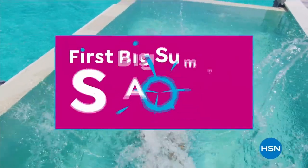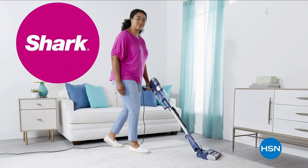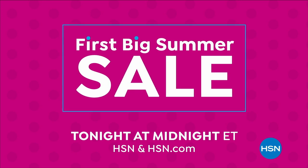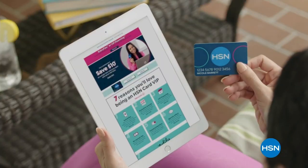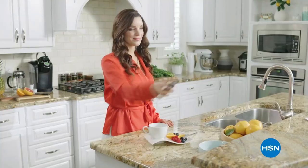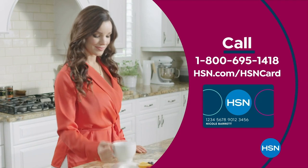Dive into deals with HSN's first big summer sale — get up to 30% off thousands of items and weekend steals. This is the weekend to watch, bursting with all your summer needs. Save on all things bright, beautiful, and summer, from our hottest brands to our best deals. Enjoy huge holiday savings tonight at midnight during our first big summer sale, only on HSN. Apply for the HSN card now — no annual fee, $10 off when approved. Call 1-800-695-1418 or visit hsn.com/hsncard.